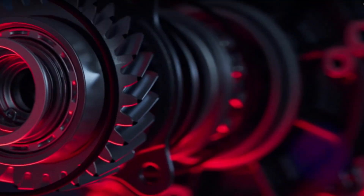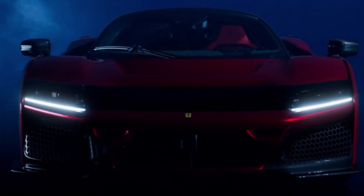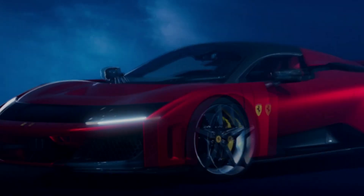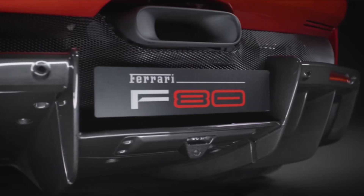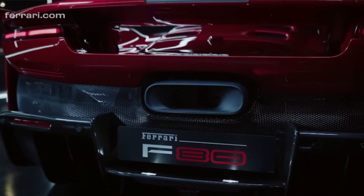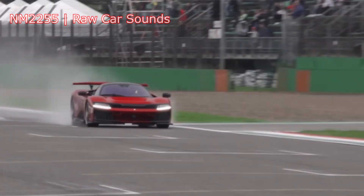Hi there, today we are going to talk about the exciting new Ferrari F80 supercar. Let's be honest, almost all of us have dreamed of owning a sports car, and when it comes to sports cars, nothing quite beats the allure of a sleek red Ferrari. To celebrate 80 incredible years of innovation, Ferrari has introduced the F80, an extraordinary high-tech performance car. This masterpiece is not only a symbol of Ferrari's legacy, but also their strongest car ever created. Let's take a closer look at what makes this supercar so special.